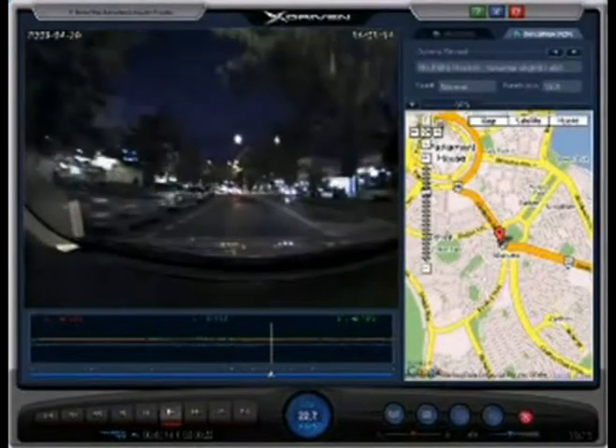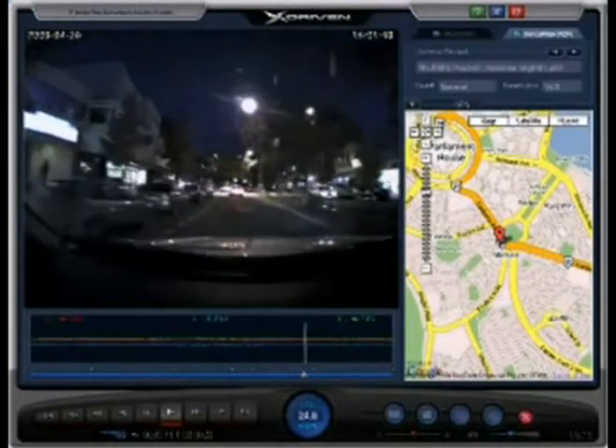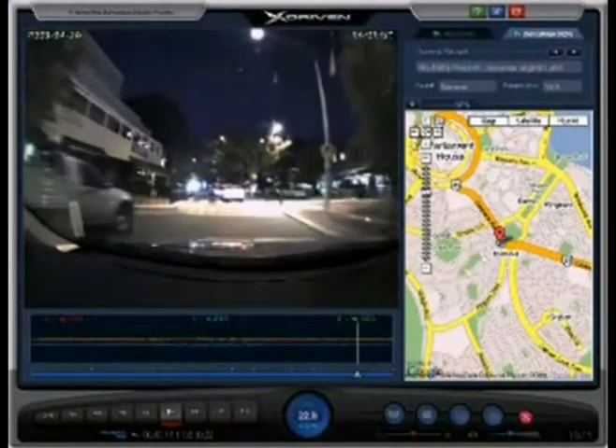Like a black box, the X-Driven may provide valuable evidence of incidents and support insurance claims.